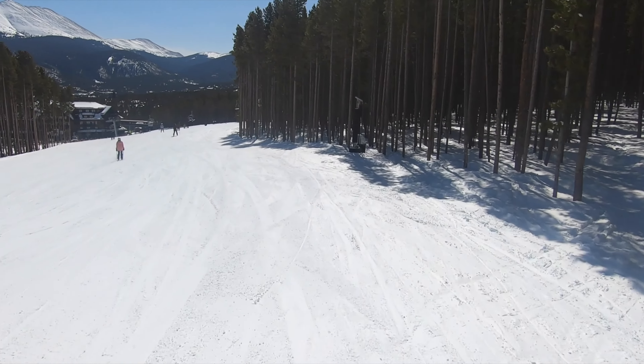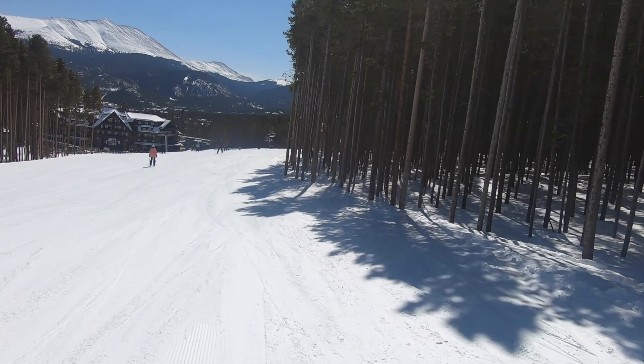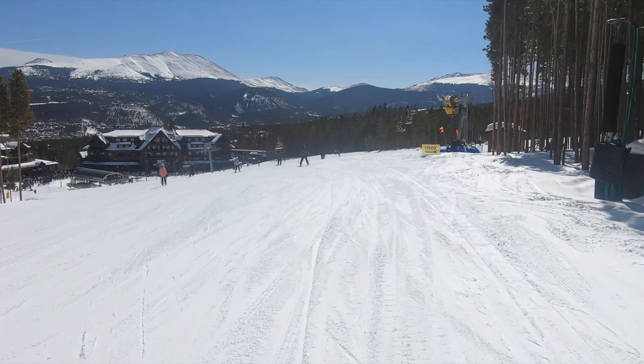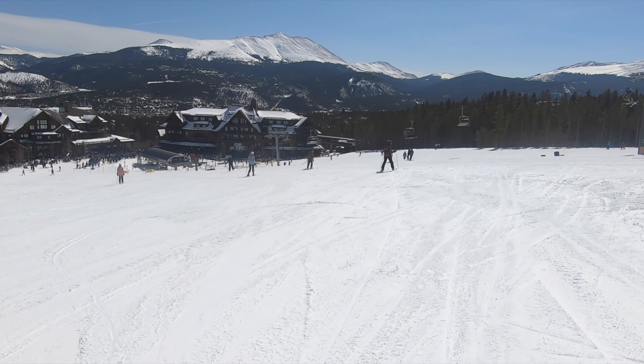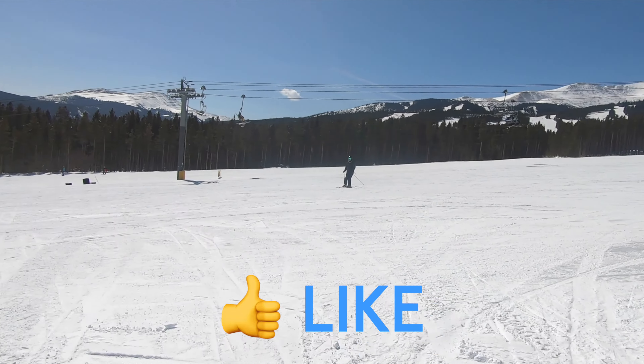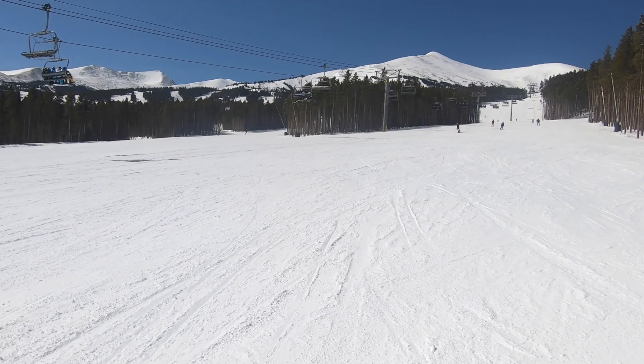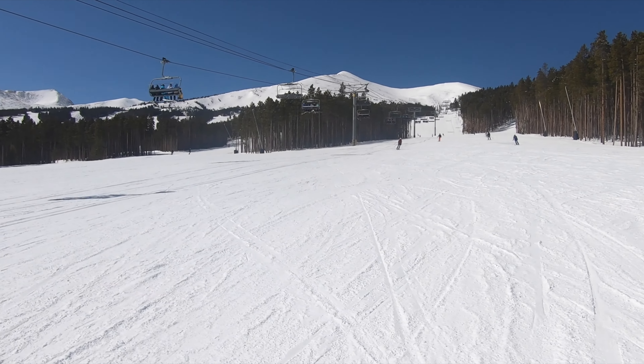In this video, we'll go through Breckenridge's overall mountain experience, and then we'll go through how the resort stacks up in our overall rankings. If you find this information helpful, please consider liking this video and hitting the bell so you don't miss any of our content, and if you have any suggestions for future videos, feel free to make them in the comments below.